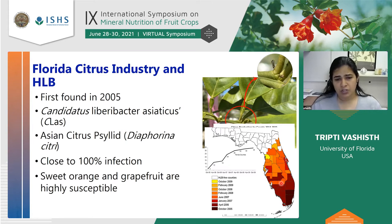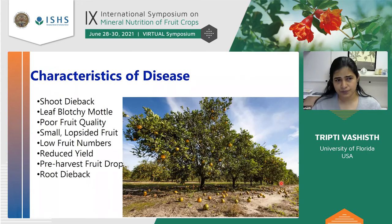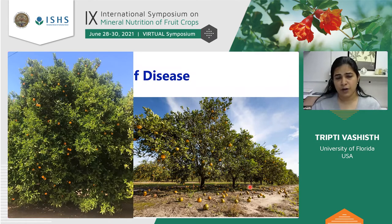Sweet orange and grapefruit are highly susceptible, and these are the two main citrus we grow here. Some of the symptoms of HLB include shoot dieback, leaf blotchy mottle, poor quality fruit, lots of fruit drop, root dieback, and reduced yield. Here is a photograph for comparison — this citrus Valencia tree is from California and this one is from Florida. The effect is quite dramatic.